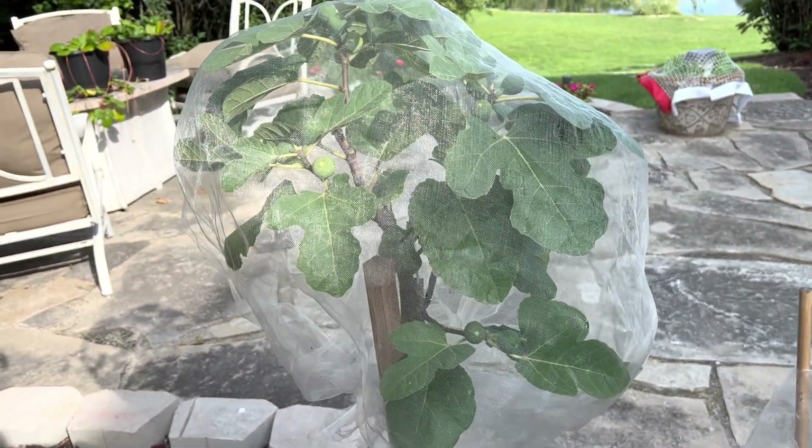Oh my god, this is my Yellow Long Neck and I want you to see this. I keep showing it — I'm just so flippin' impressed. This was a stick on April 18th. I mean, realize what this means — this was three months ago, it was a stick.